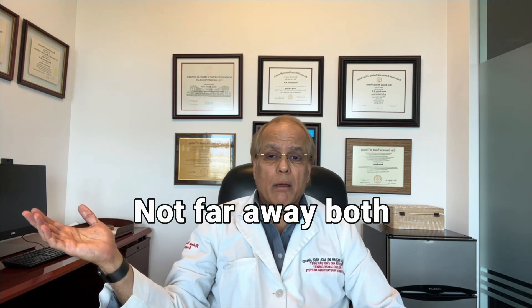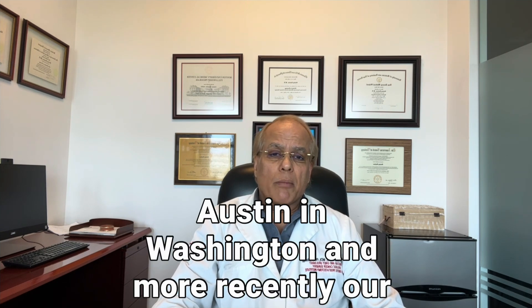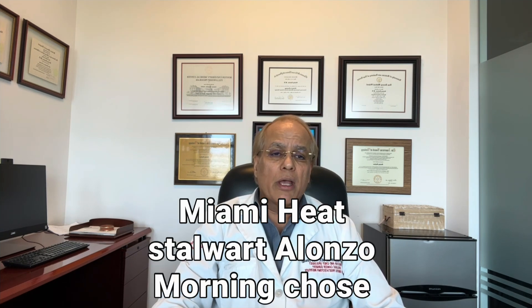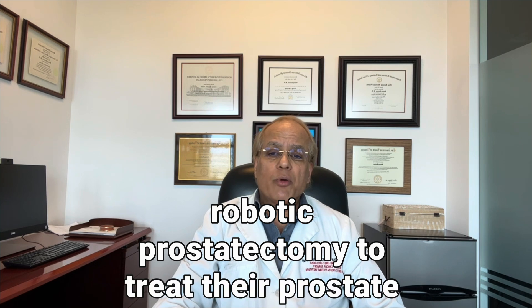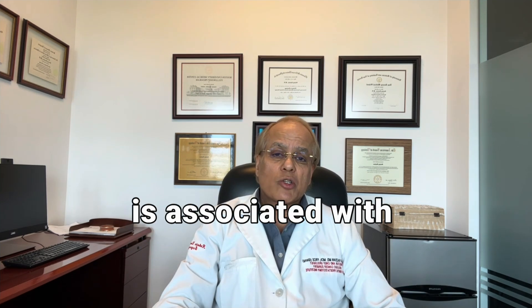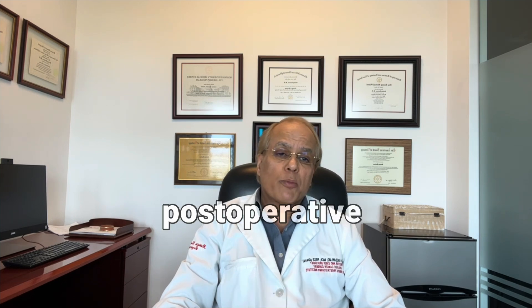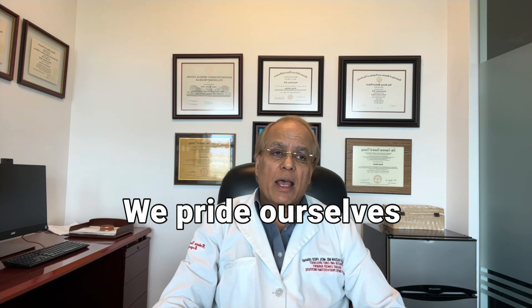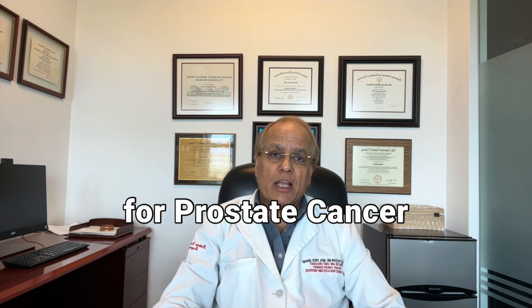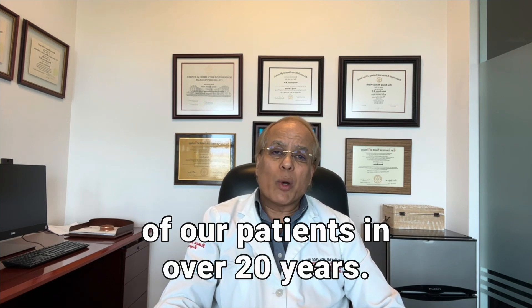Notably, both Defense Secretary Lloyd Austin and Miami Heat stalwart Alonzo Mourning chose robotic prostatectomy to treat their prostate cancer. Compared to the open approach, RALP is associated with lower blood loss, lower transfusion rate, and a shorter postoperative length of hospital stay. We pride ourselves at the International Robotic Institute for Prostate Cancer of having no transfusions in any of our patients in over 20 years.